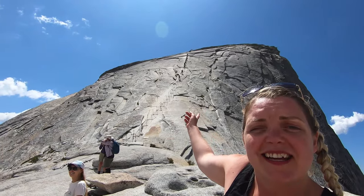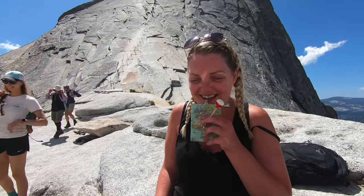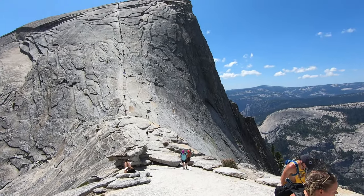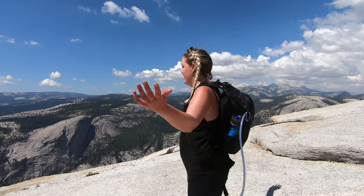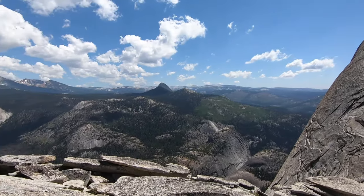I made it halfway up the cables and then had to turn around — so quarter dome, right? Today has been the most strenuous day hike I've ever done. I made it halfway up the cables and then there was a really big section with a missing plank and it got very vertical — freaked out and had to turn around. However, look at this view! I think I've done well and this should also be celebrated. Pizza and pints!